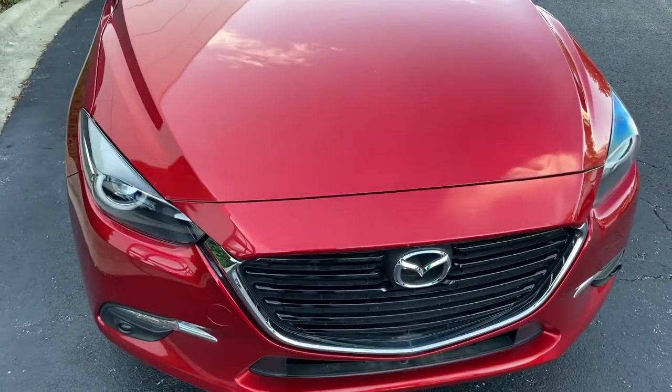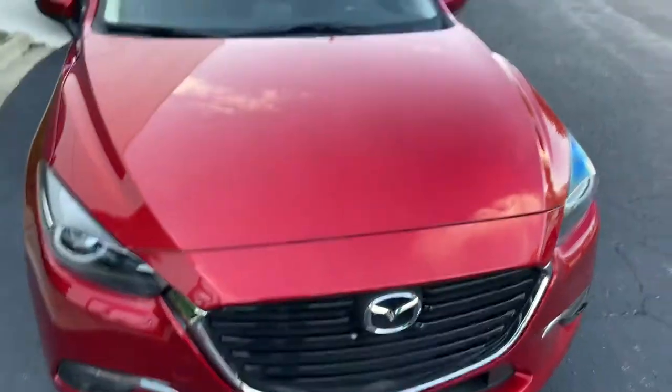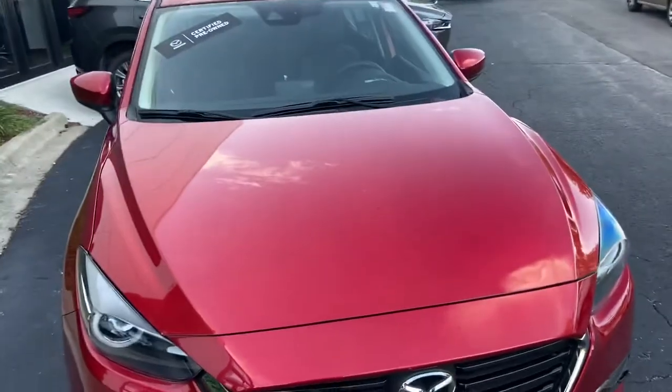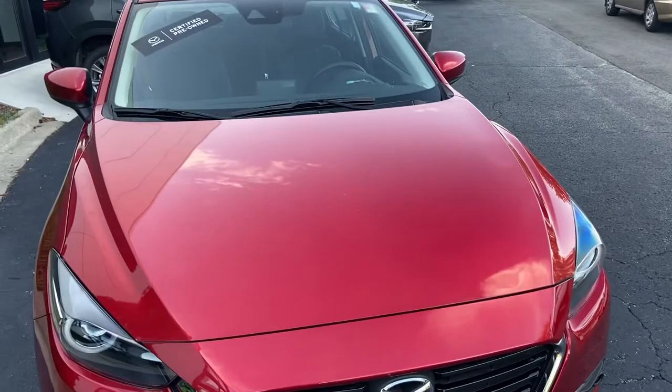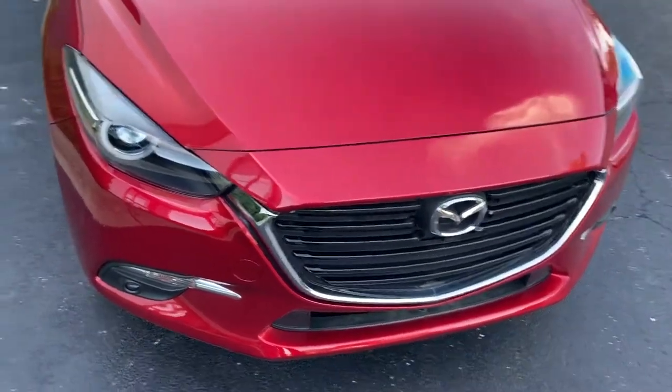Good day everyone, Soft Monkey here. Today I'm at Napleton Schaumburg Mazda located in Schaumburg, Illinois. I didn't find the color I came here to find, but I did find this very nice Mazda 3 hatchback.